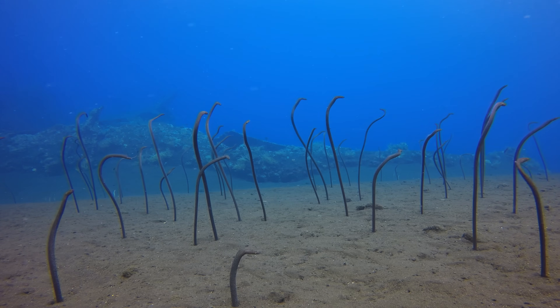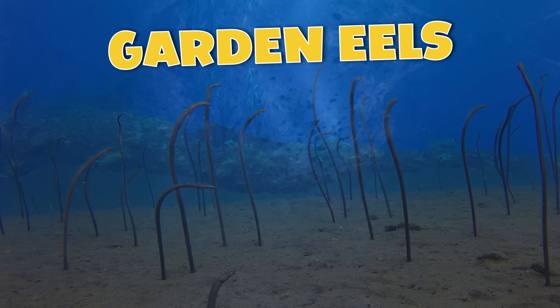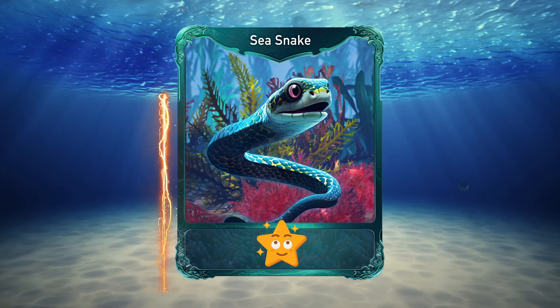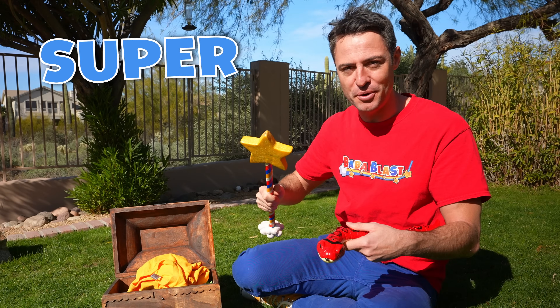These are actually known as garden eels, and they are a type of fish. Does that earn us our snake card, Blaster? Snakes are super superb.